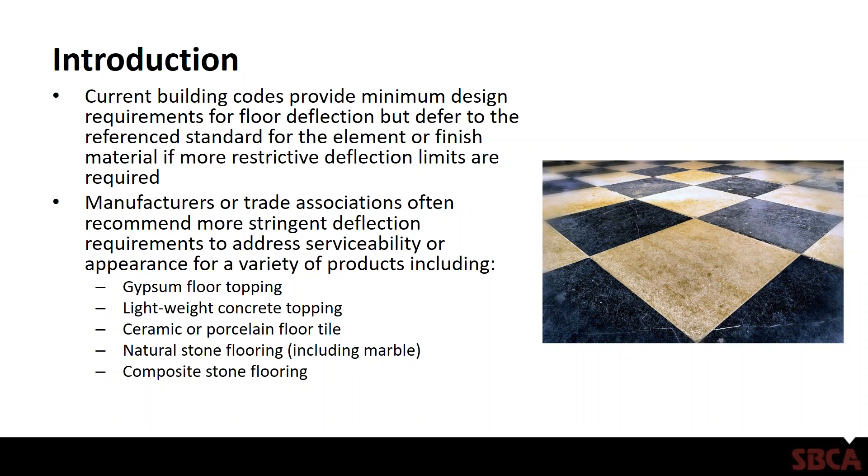With the deflection criteria specified in the building code, they also defer to referenced standards for the element or finished material if more restrictive deflection limits are required. TPI 1, the design and construction standard for metal plate connected wood trusses, is a referenced standard in the building code. The National Design Specification for Wood is another referenced standard for basic wood design. If those documents require tighter deflection criteria, the code would defer to the requirements in those standards.